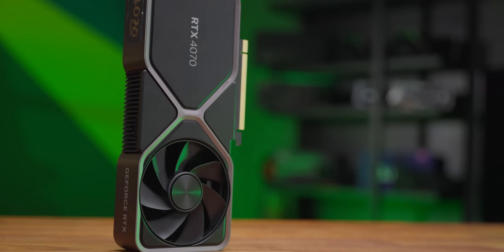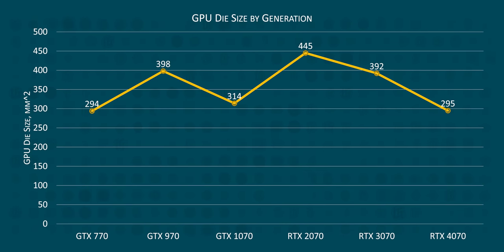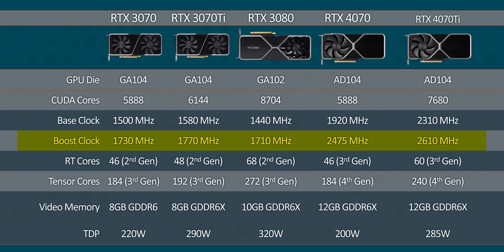Looking at the specs alone, the RTX 4070 is pretty underwhelming. At just 295 millimeters squared, this is the smallest 70-class GPU that we've seen since the GTX 770. And with the same CUDA core count as the RTX 3070, this is the first time ever that NVIDIA hasn't given us more shaders generation over generation. But there are some things to get excited about here — boost clocks have risen a whopping 43% compared to the RTX 3070, and the change to 12 gigabytes of GDDR6X memory is a welcome upgrade as VRAM usage in modern games continues to climb.